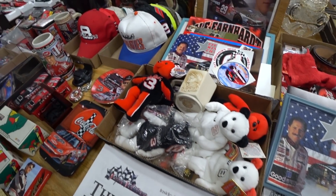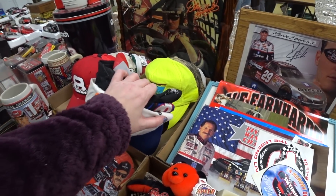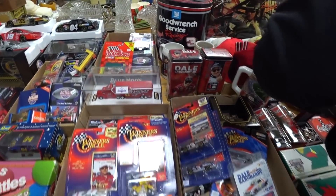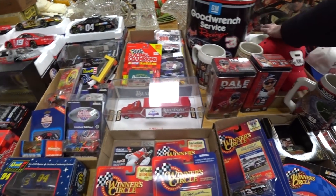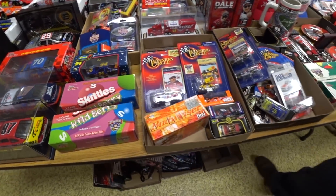Racing stuff. There's some hats. A lot of cars. They're kind of newer, 2008.